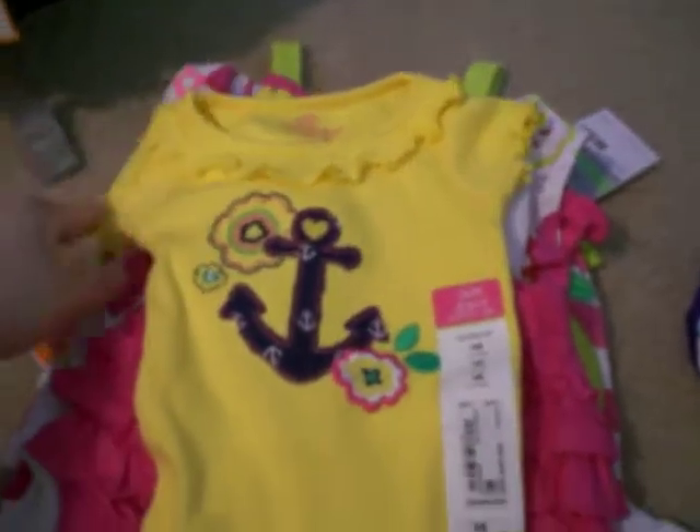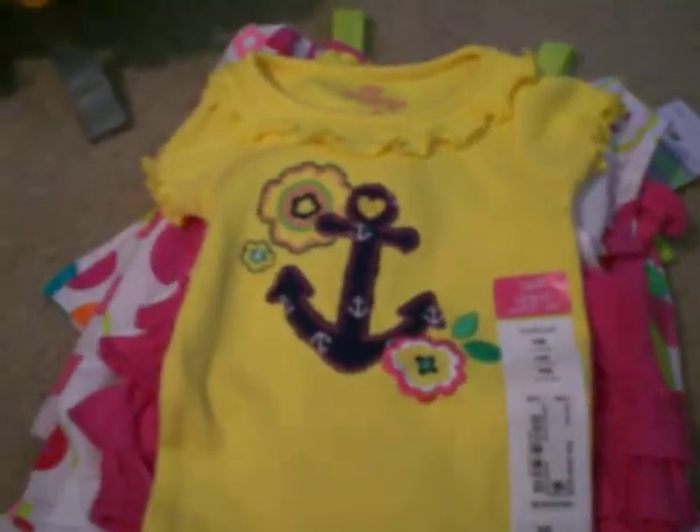And then I have this onesie. I think I'm going to do this one for my African American baby that I'm making right now, because I think the yellow and the blue would look perfect on her. And then it comes with this little skirt, which also has a little underwear thing. It's just so cute.